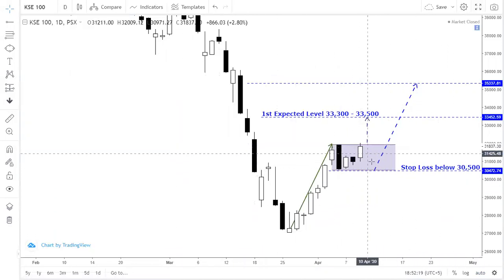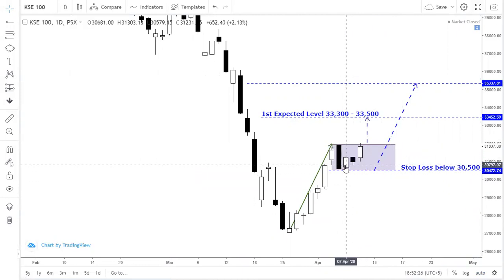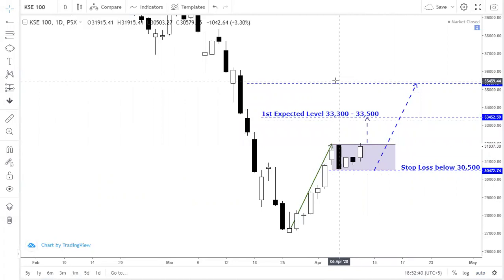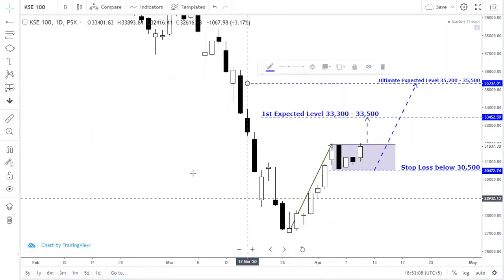The stop loss level is below 30,500, which is very important for everyone. The market is consolidating without falling, which is a good sign — after consolidation, the market may resume and break out, shifting the trend. The ultimate target from this pattern is in the range of 35,200 to 35,500.